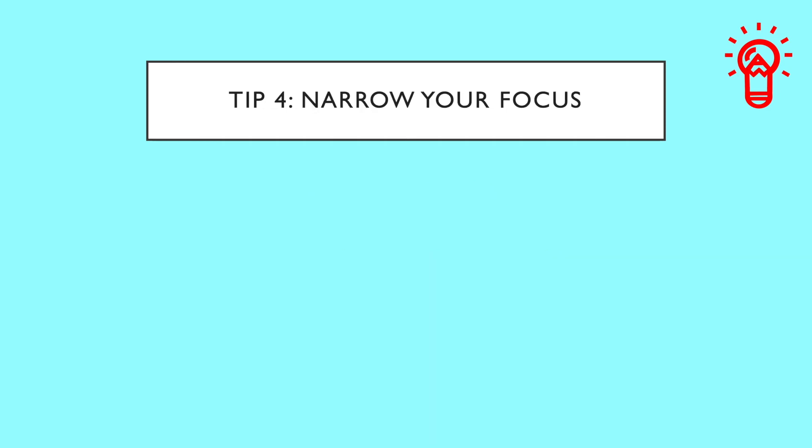Tip number four: narrow your focus. Some language learners preparing for CELPIP learn very long lists of vocabulary — sometimes hundreds or thousands of words. They spend time and energy going through numerous books trying to make vocabulary lists, only to be disappointed on test day because they come out without having used a percentage of those words. It's important to select words based on how useful they will be on the day of the test.